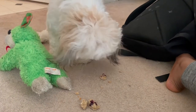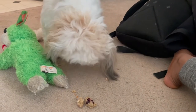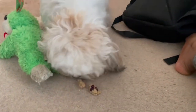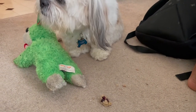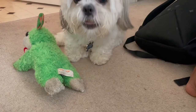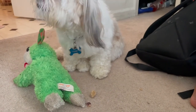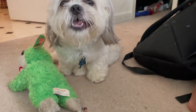I want y'all to know how bougie Bentley is. When I gave him a treat, he won't eat it whole — he never eats them whole. He takes it, runs off, drops it, and comes back. He won't eat it until I break it up into pieces for him. He can definitely and safely break it himself, but he doesn't want to — he wants me to do it. He's such a spoiled brat.